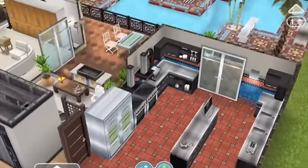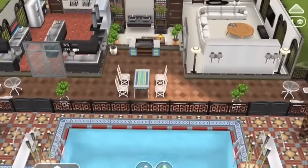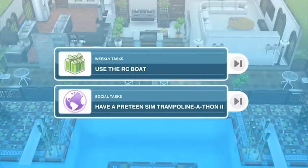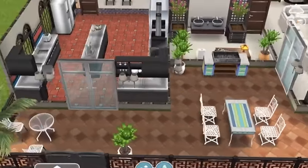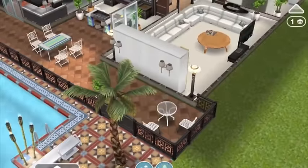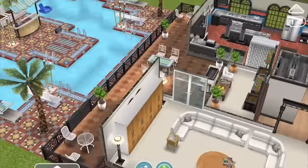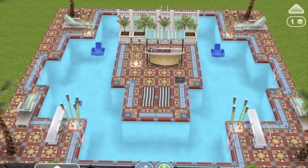The kitchen has access to the patio, and so does the lounge room on the side. I've got the patio here, and my idea is that it's raised so there would be steps down to the pool area. The patio has a barbecue, Latin furniture, as well as the new furniture that came with the update — I love this furniture.